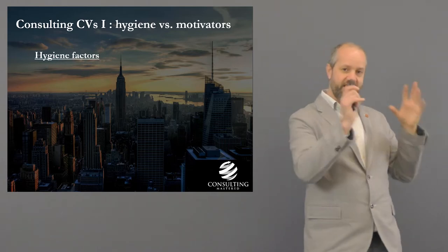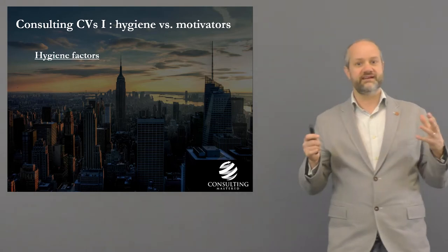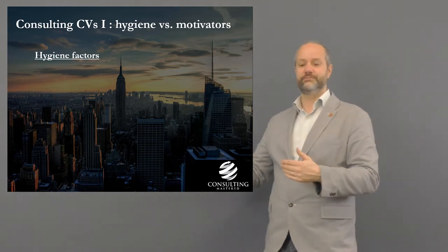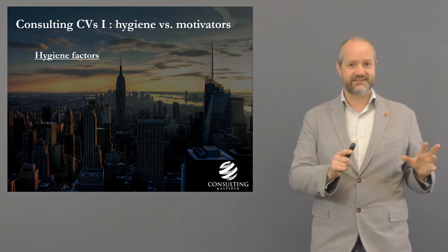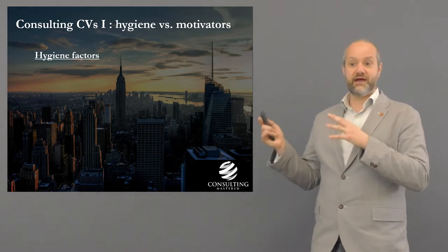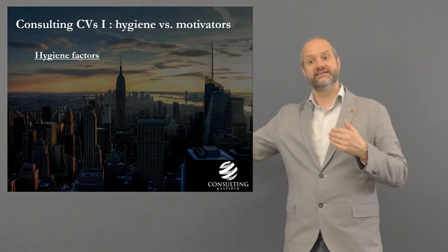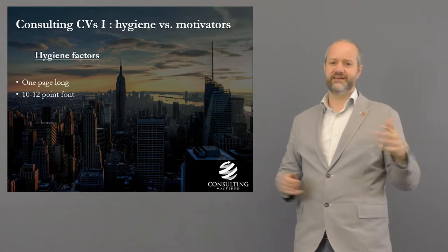I've listed what I'd call the hygiene and motivator factors. For those who remember Herzberg, the hygiene factors are the basics you need just to get across the main hurdle. The motivator factors are the things that really get you extra points. If you don't have all the hygiene factors, your CV is going in the bin. If you have the motivator factors, it's more likely to score you extra points.